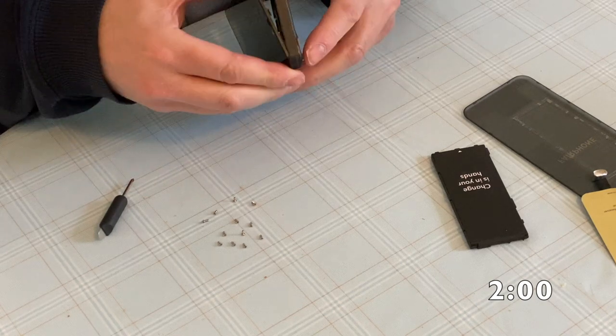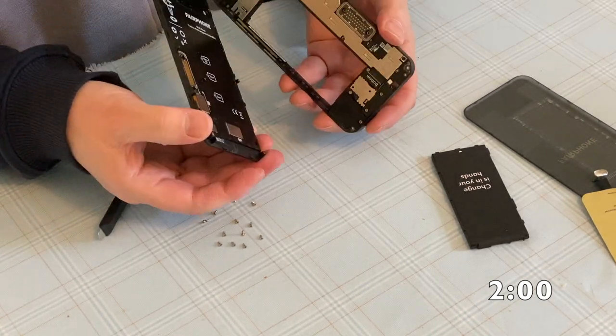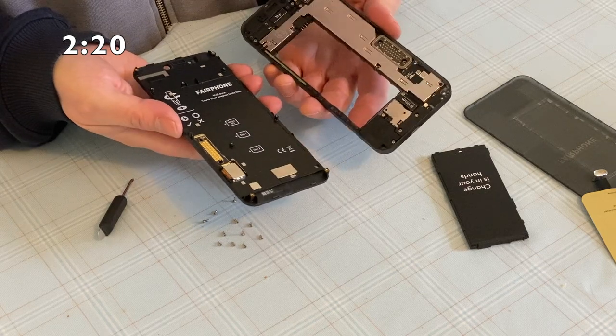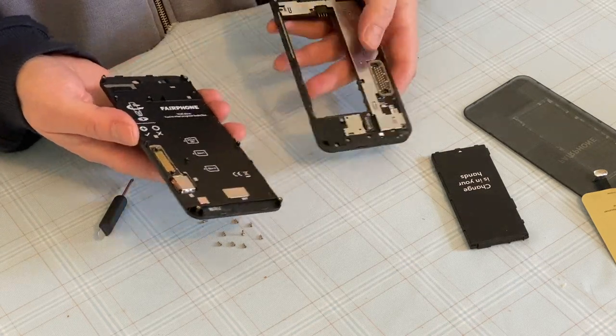Having a phone that comes apart this easily does also mean no intrinsic waterproofing, of course, but the gain in repairability is enormous and easily compensates, I think. I'd like to see more phones which can be repaired at home at reasonable cost and with a minimum of downtime.